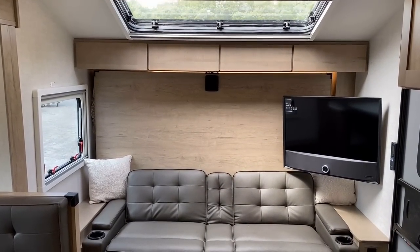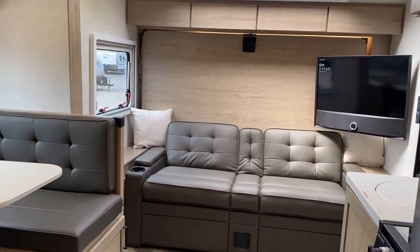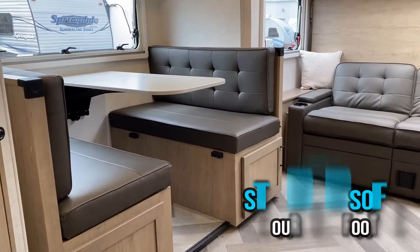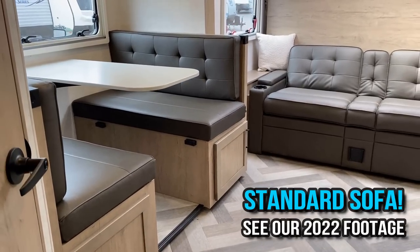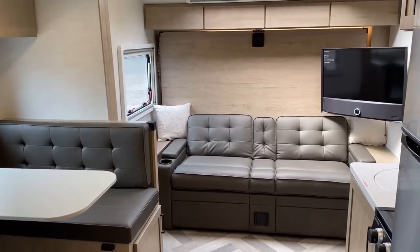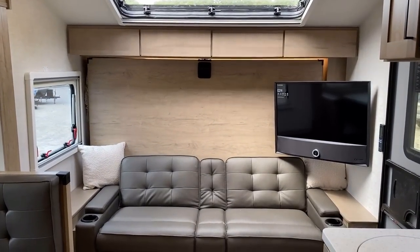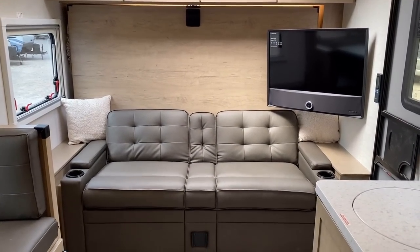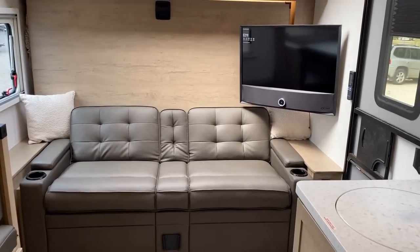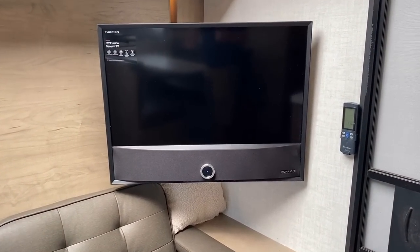Let's talk about the furniture arrangement. The TV is in a kind of weird spot by default, and that's not a standard dinette — it's the optional dinette available on these. This is a customer-requested unit. The standard is actually a sofa with some storage behind it, and when it's a sofa, the TV makes a lot more sense in that location.